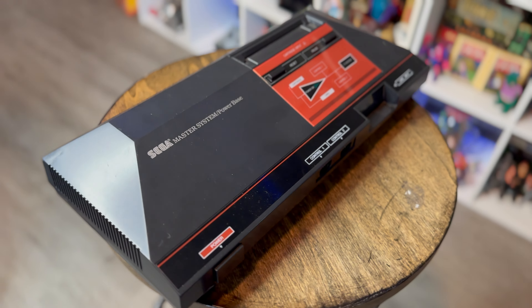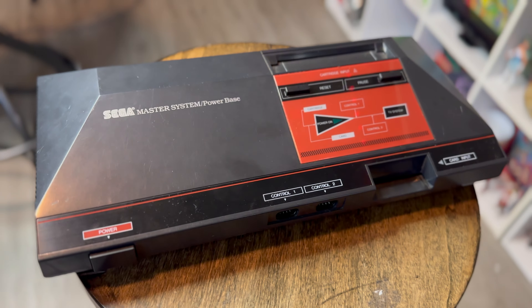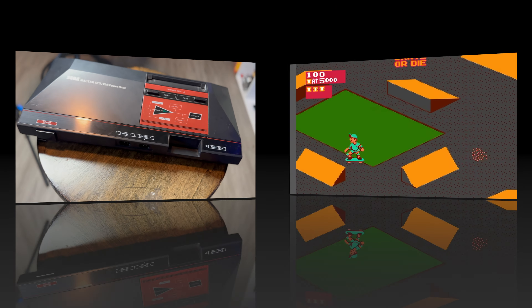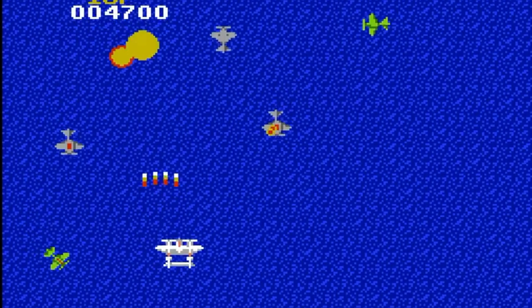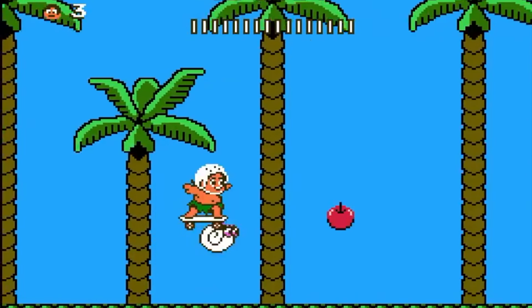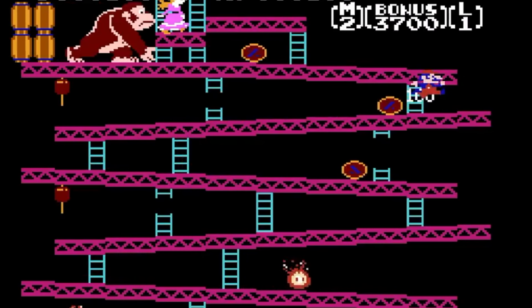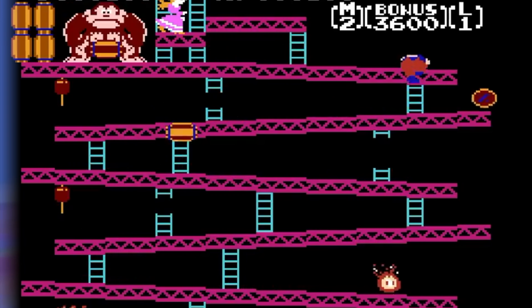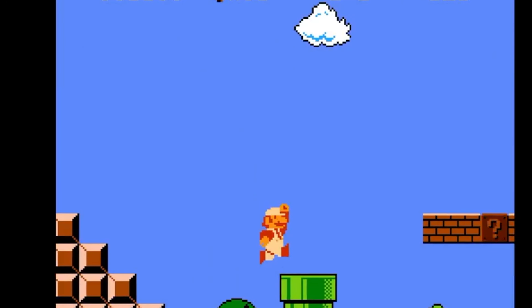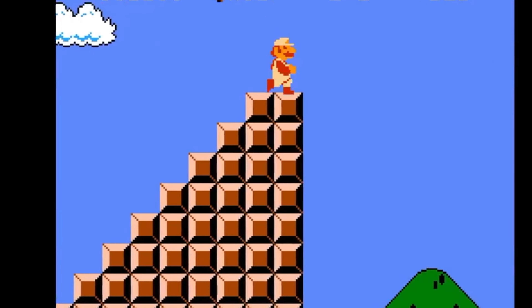La SEGA MASTER SYSTEM presentaba un procesador de 8 bits y tenía capacidades gráficas y de sonido superiores a los de la NES. Sin embargo, a pesar de sus características avanzadas, la consola enfrentó varios desafíos en el mercado, ya que la NES tenía establecida una sólida base de usuarios y un amplio catálogo de juegos, lo que dificultó la entrada de la MASTER SYSTEM en ciertas regiones, especialmente en América del Norte y en Japón.